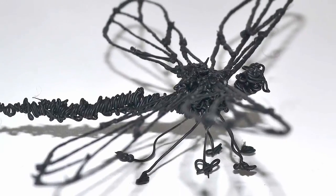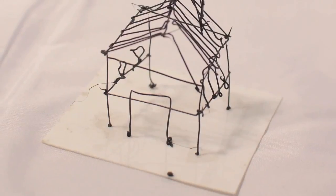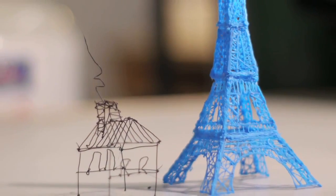So how does it work? 3Doodler uses cutting-edge patent-pending technology to heat and cool plastic as it passes through the body of the pen.